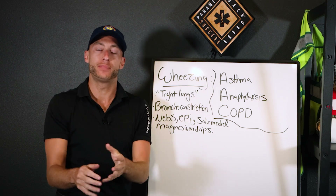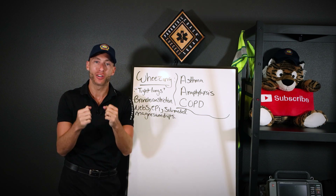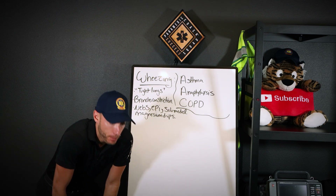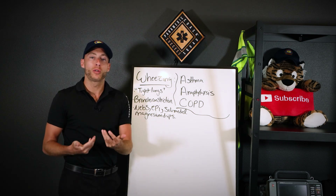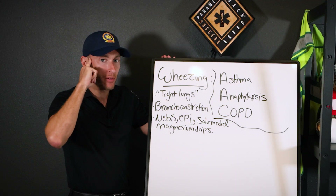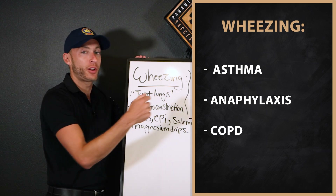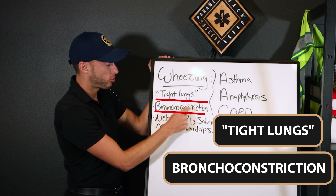That is wheezing. With a wheezing patient, we have tight lungs — the bronchioles are being constricted, so the patient has a hard time breathing. Maybe they're in the tripod position, speaking in one or two word sentences. What causes bronchoconstriction? The mnemonic is AAC: Asthma, Anaphylaxis, COPD — they all lead to wheezing and bronchoconstriction.